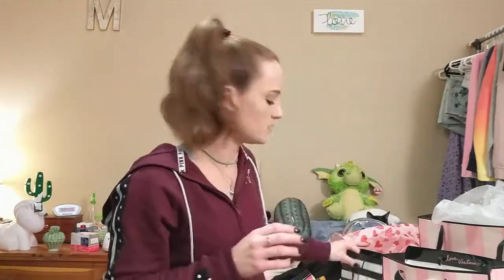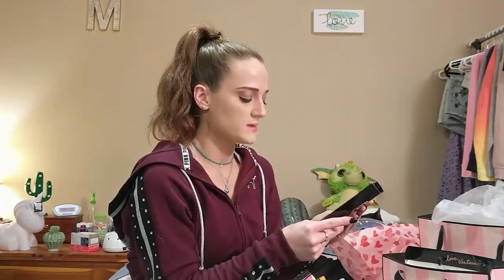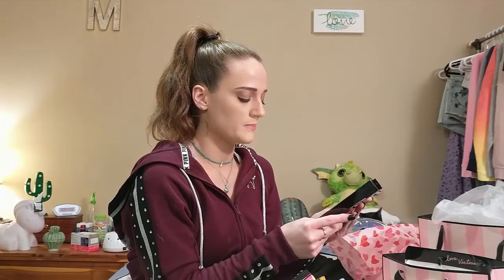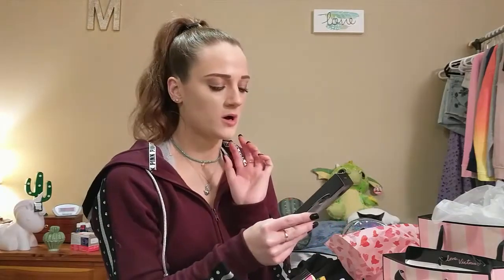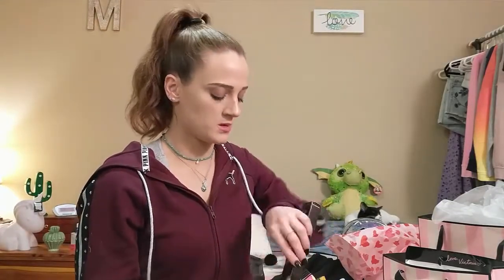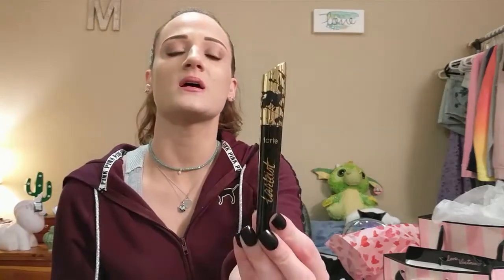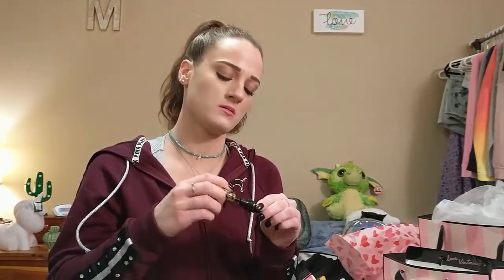For Sephora, I got the Tartiest Lash Paint Mascara from Tarte. I got a sample of this and I actually really liked it. I was going to get the Bad Gal Bang from Benefit but I like this one more.